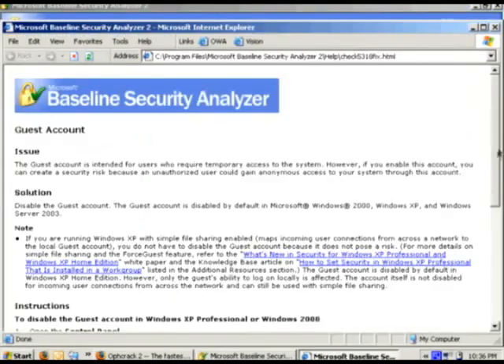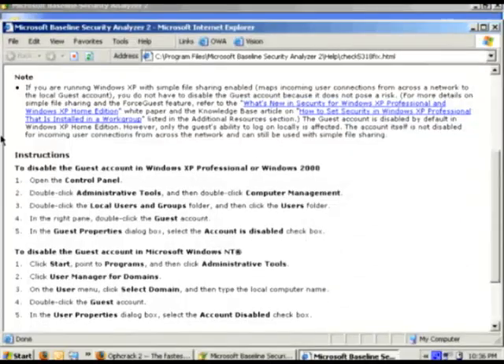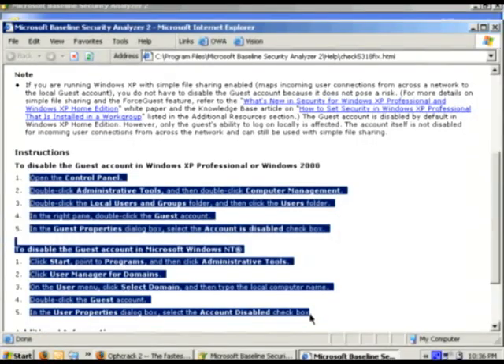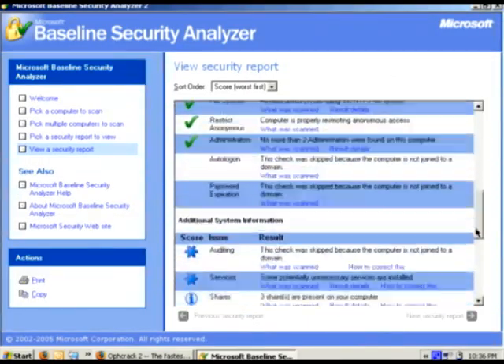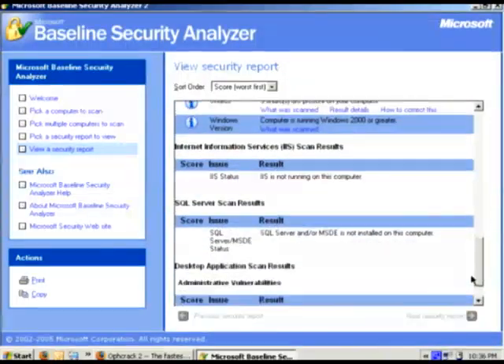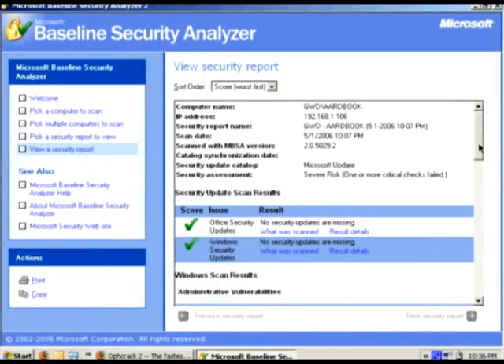It will actually walk you through the steps involved in fixing the issue so you're not open to vulnerabilities. Of course, it's not a silver bullet — it does scan a lot of things, and it gives you a much better idea than just going to the Windows Update site and seeing if you've got the green or red light.